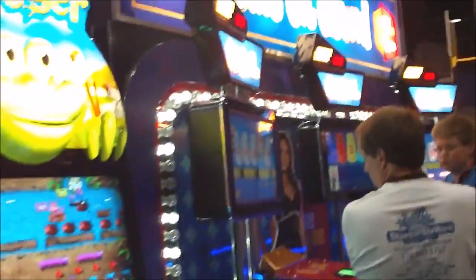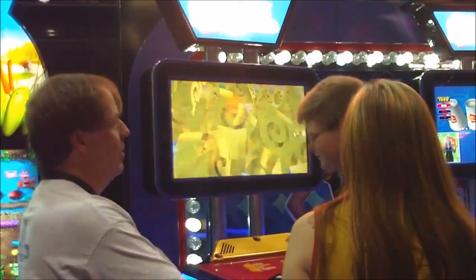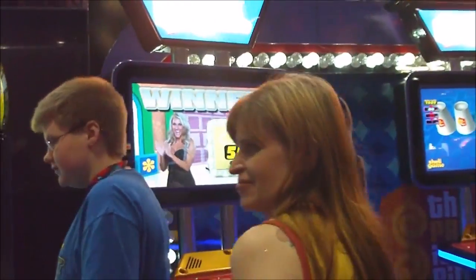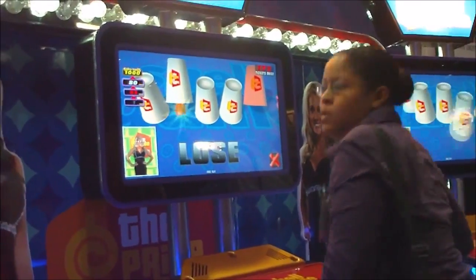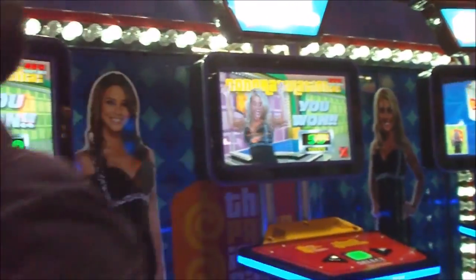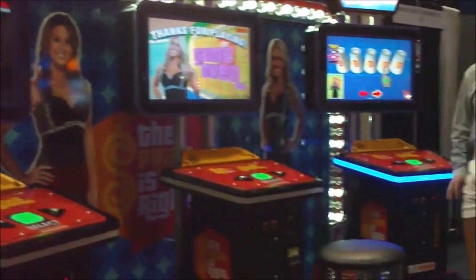Also here at the ICE booth is a new Price is Right video redemption game. It's called the Price is Right Shell Game. I haven't tried it myself, but we can take a look here — it's just about finding the shell and then winning tickets. Fairly simple as well, but a nice looking cabinet with a lot of good colors.